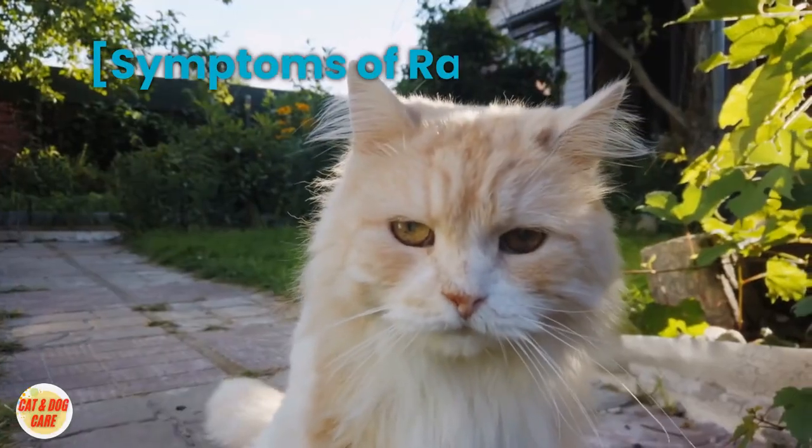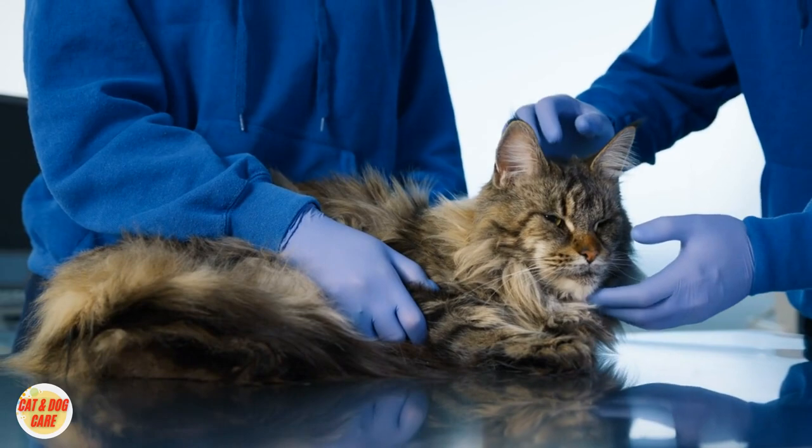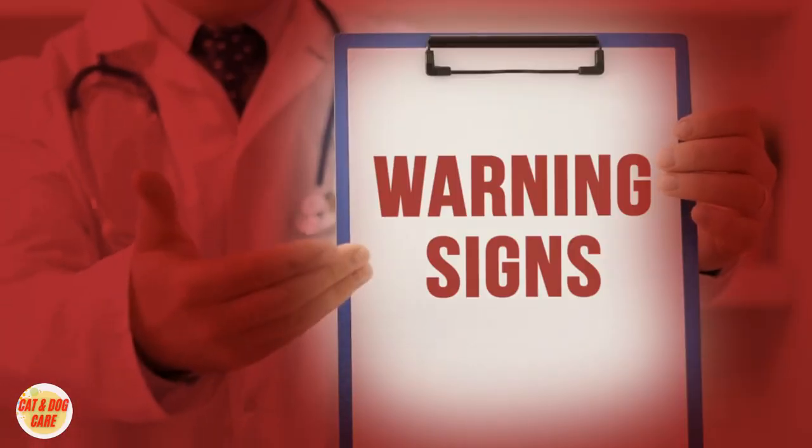Symptoms of Rabies in Cats. Recognizing the symptoms of rabies is vital for early detection and timely intervention. Keep an eye out for the following signs.